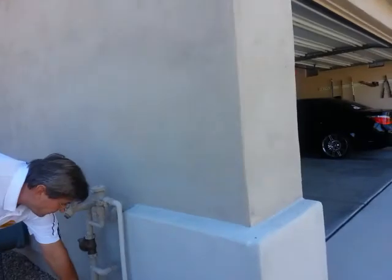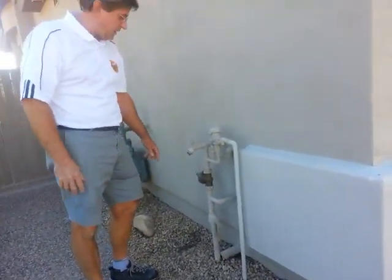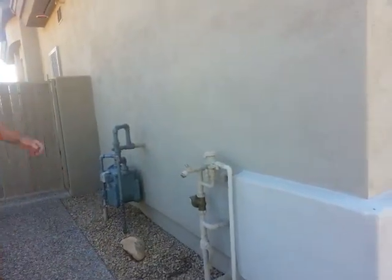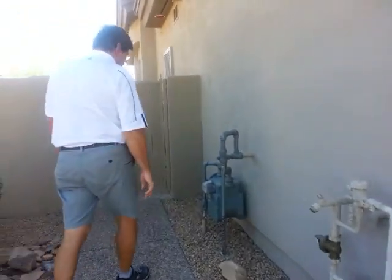This is the main water shutoff to the house. There's also a shutoff at the electric meter out by the street. This is a pressure reducer to control the water pressure. The water pressure is between 70 and 75 PSI, which is good.